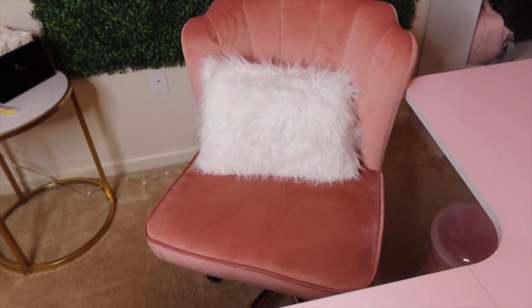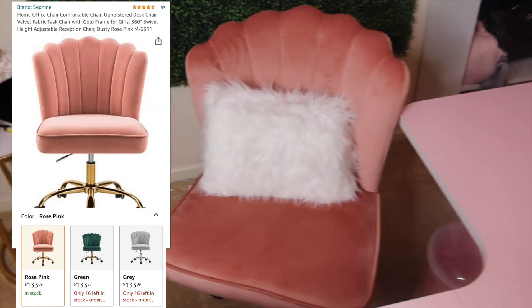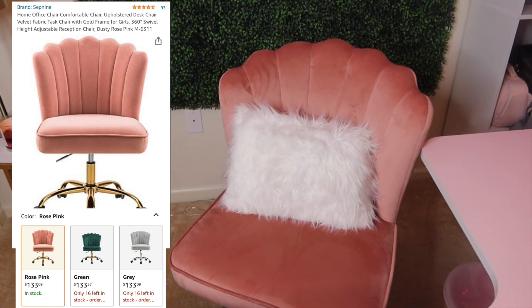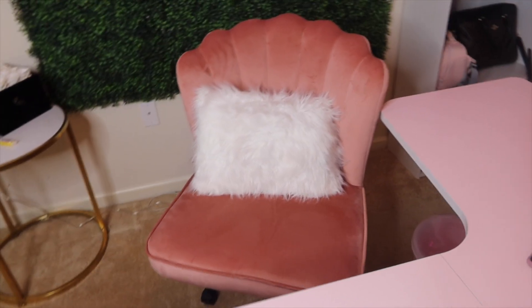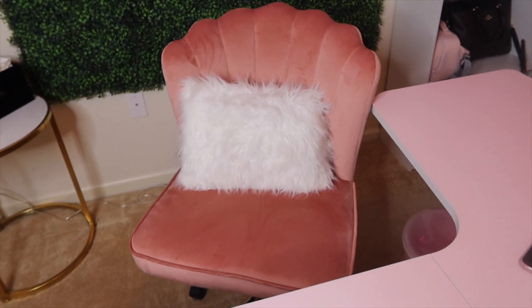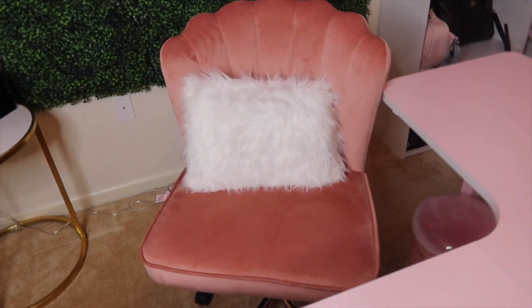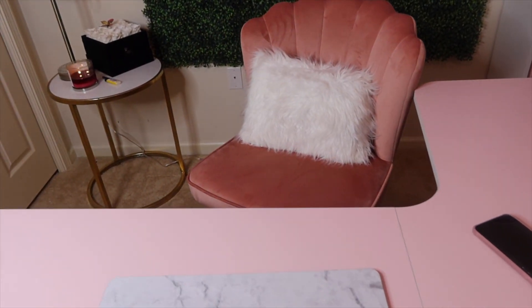Now to this chair — I got this from Amazon. Half of everything in this room is from Amazon. I forgot exactly how much the chair cost but I'll put it on the screen. It was easy to assemble and really comfortable — it has a velvet texture to it. The pillow on the chair is from Walmart; I've had it for a while and threw it in here because it went with the feng shui of my little room.